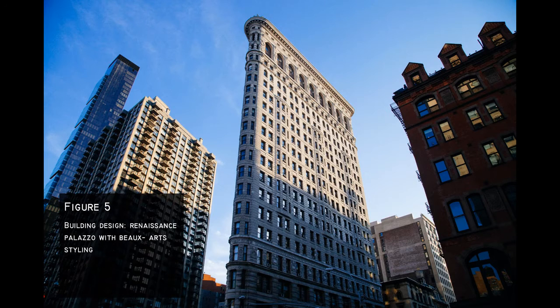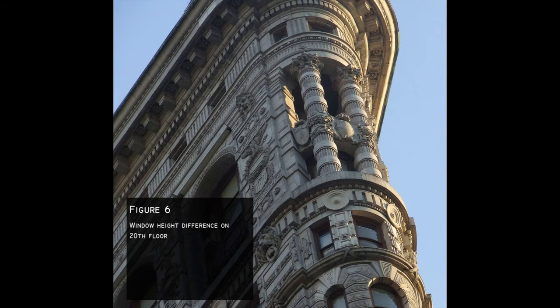Besides being visually appealing in its surroundings, there are issues with the geography of the site. Having the building placed between Broadway and 5th Avenue, with the open space of Madison Square Park in front, the wind currents around the building can bring safety concerns towards people around the exterior. Another issue arises with the windows of the 20th floor being at different levels from the rest, as the bottom ledge of each window is at chest height of an average adult.